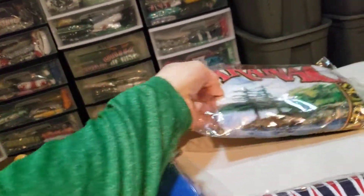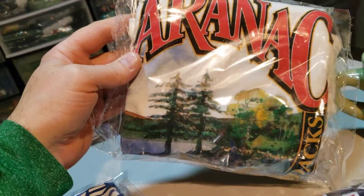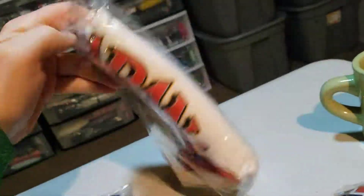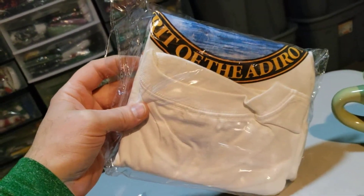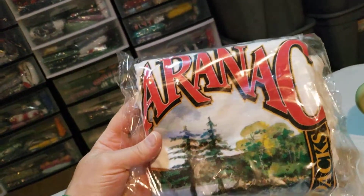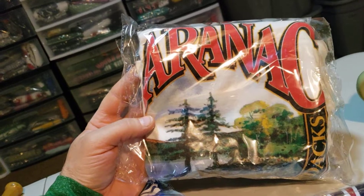Next up is this Saranac New York — that's Northern New York I believe — t-shirt, graphic t-shirt. I've had this for probably three years guys. I spent $2.40 on it and it sold for $19.49. And it's going to cost $4.57 to ship it.